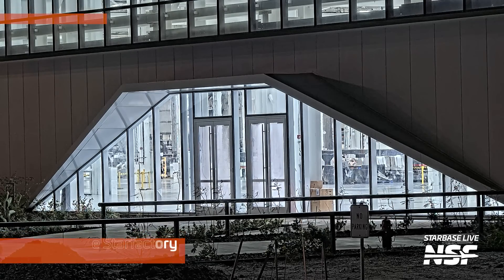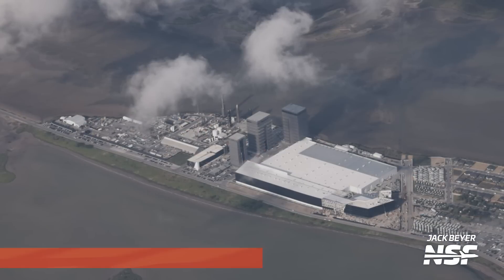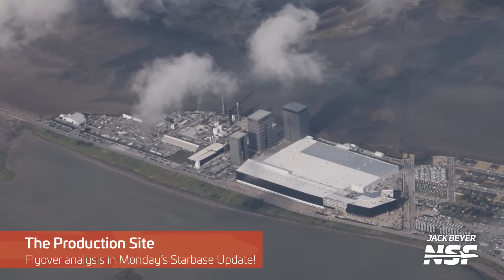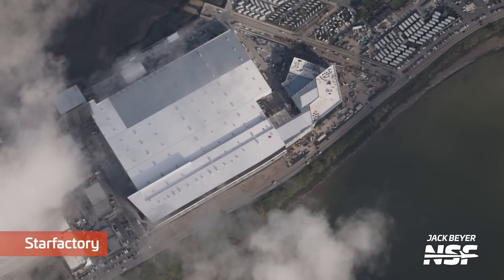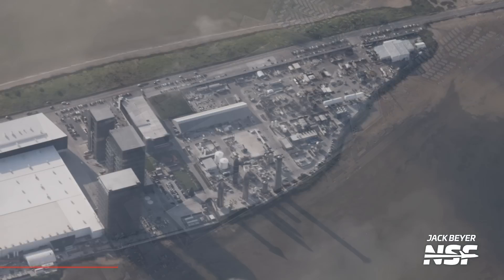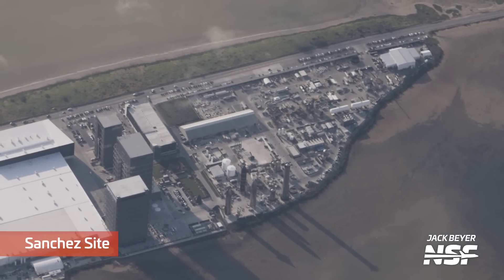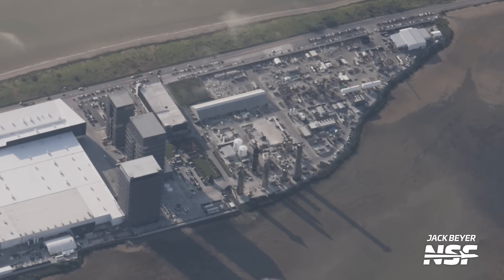Starting off with a peek inside the Star Factory through the big windows they've put on the front of it — some possible shielding viewed through there. Jack got up in the plane and did a flyover over Starbase. You can actually see the office building on the right-hand side, the connector between the two with the differently-colored roof, and then the huge Star Factory. That's the Sanchez side on the back side — the production bays, the high bays and the mega bays, then the rocket garden with rocket shadows stretching across the flats, and then the assembly yard.